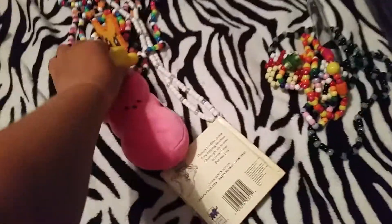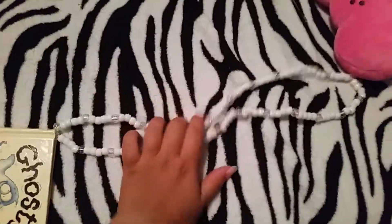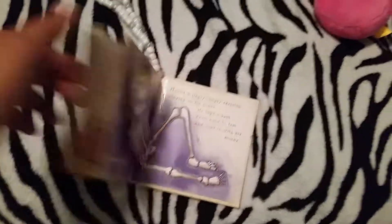It has a couple of chunky beads on it. And here are the other necklaces — this really long white one with a little cute ghost book charm. I just thought it was cute.